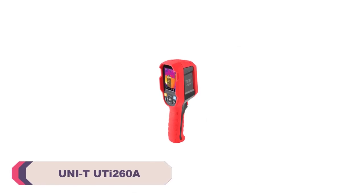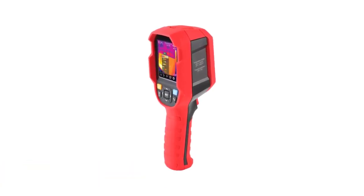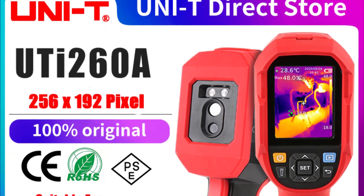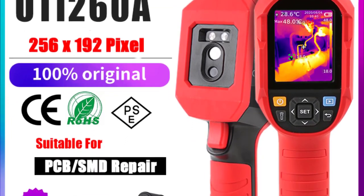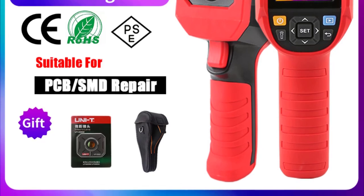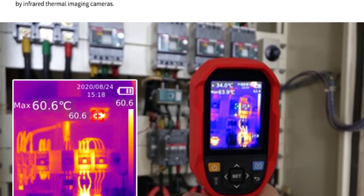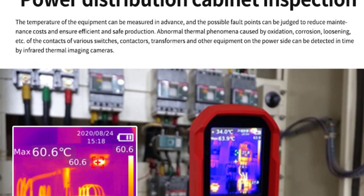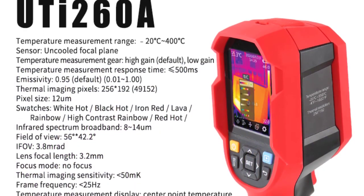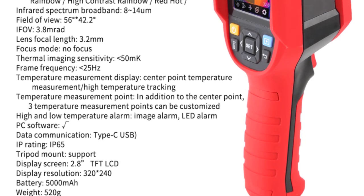Number 3: Unity UTI 260A Infrared Thermal Camera. One of the standout features of the UTI 260A is its infrared resolution of 256x192 pixels. This high-resolution capability ensures that even the finest details of thermal images are captured with exceptional clarity. Whether conducting building inspections, identifying potential electrical issues, or assessing HVAC systems, the camera consistently delivered crisp and accurate thermal imagery. With a temperature measurement range spanning from -20°C to 400°C, the UTI 260A proves its versatility, from identifying heat leaks to diagnosing equipment malfunctions.